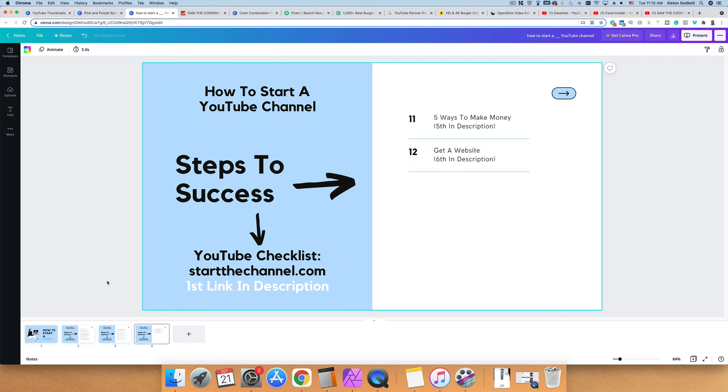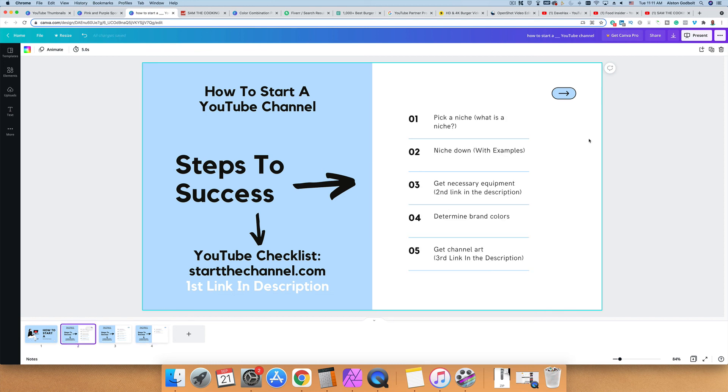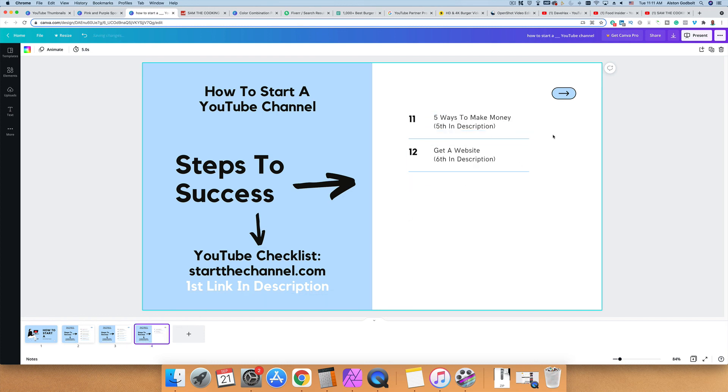Be sure to check out the links in the description. The first link is a free YouTube checklist. The second link covers necessary equipment. The third link is for channel art, branding, and colors. The fourth link is how to do keyword research step-by-step. And the fifth link covers different ways to make money. Be sure to like, subscribe, and ring the bell if this video helped you out. Thanks for watching and we'll see you tomorrow.